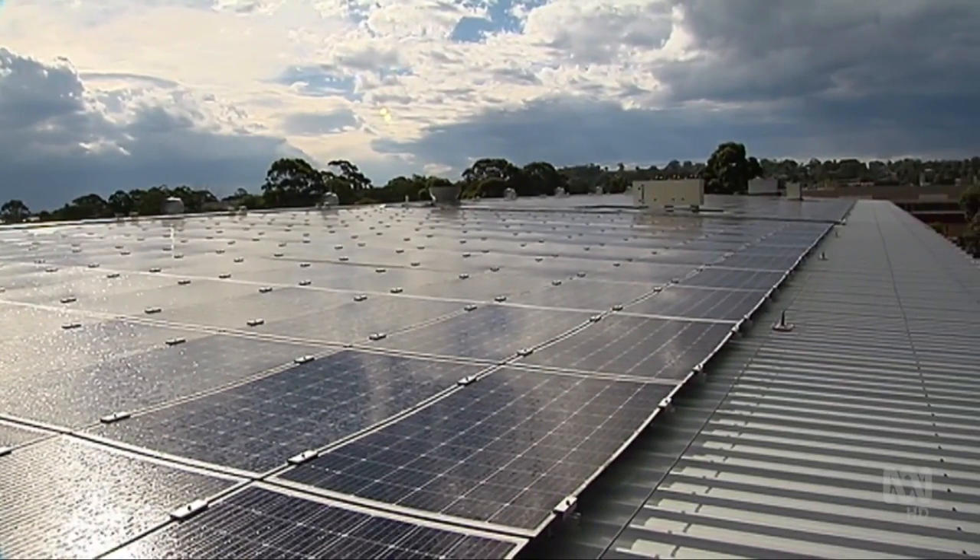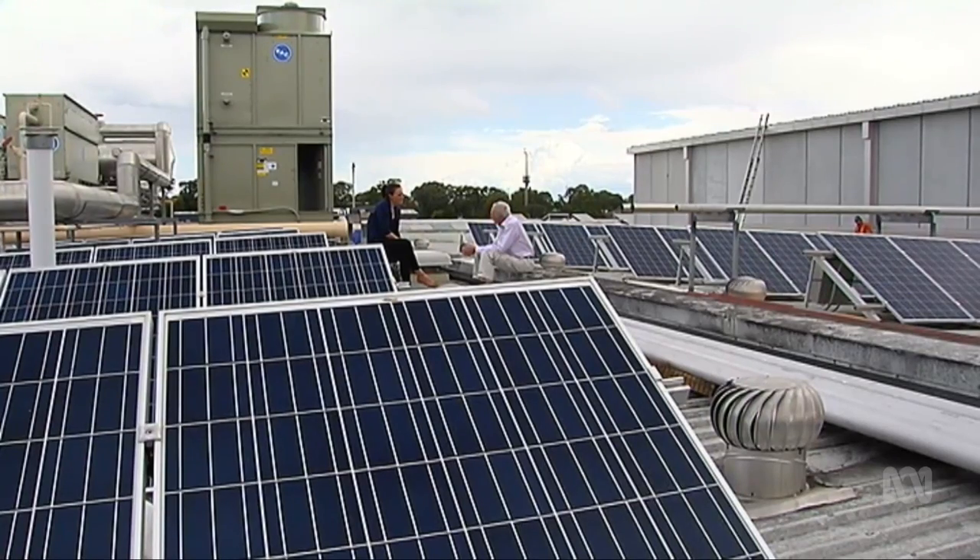They put their money in, and then for a set number of years, they get paid every quarter for whatever generation is produced by the panels. And over the total time, that's equivalent to about a 7% return.